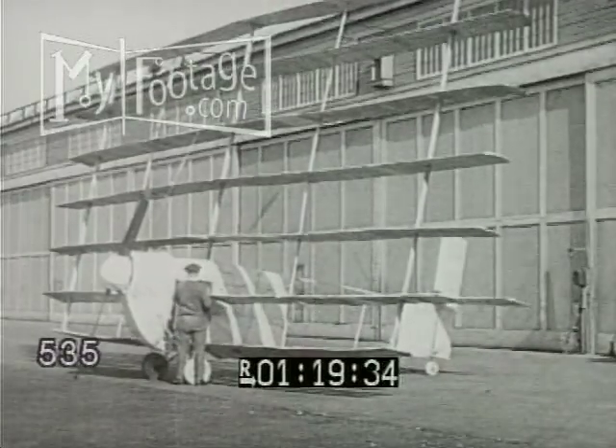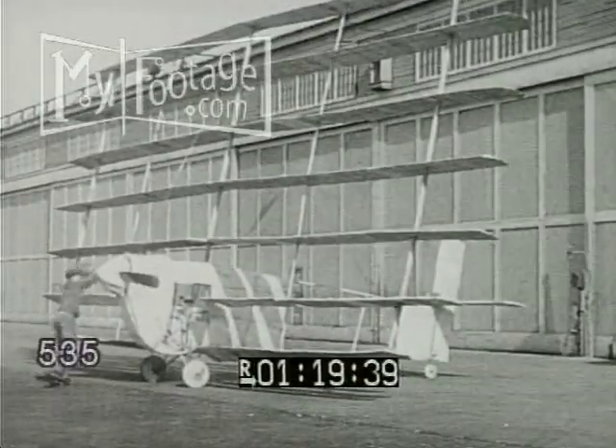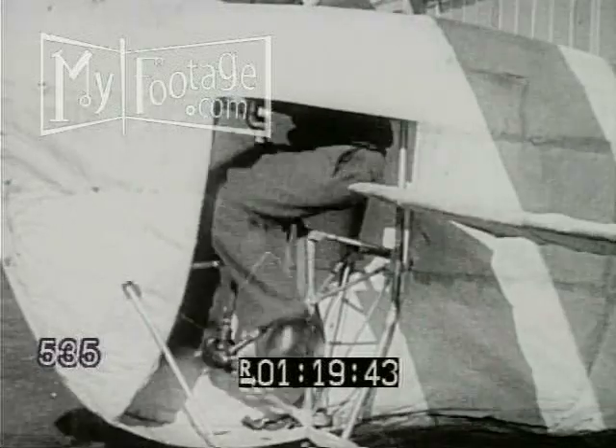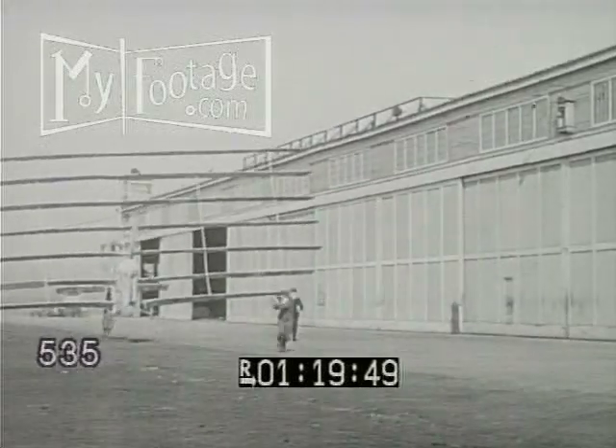A fitting climax to our study of aviation's also-rans is the seven-layer plane. With seven wings and a fast man at the pedals, it should be able to fly seven times as high. For the trial run, a couple of wingmen provide history's first jet-assisted takeoff.